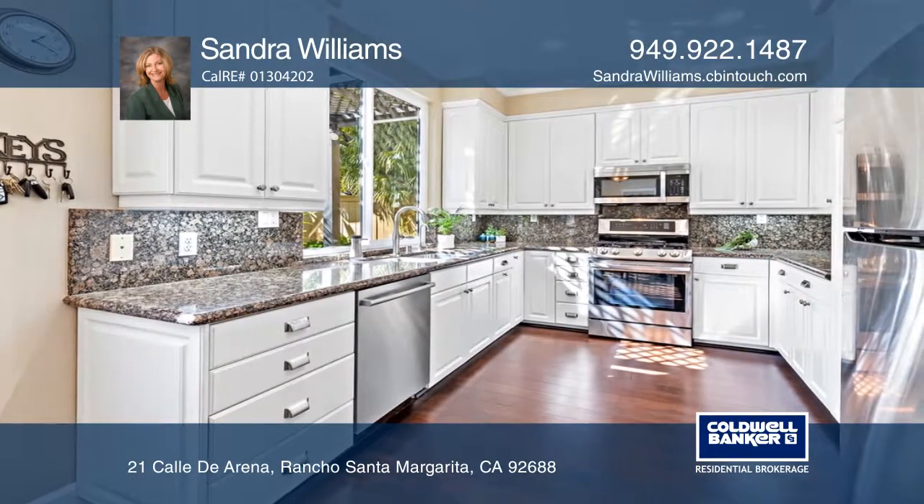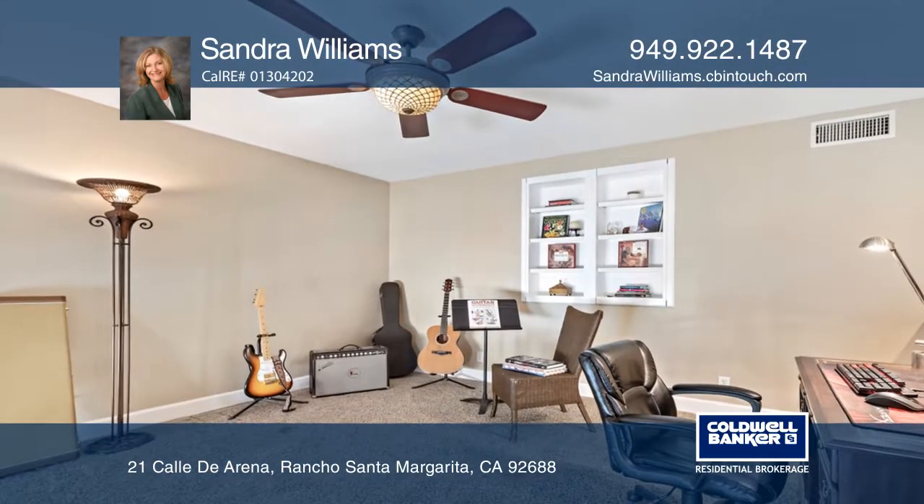The kitchen has been beautifully remodeled with white cabinets, granite counters, and stainless appliances.